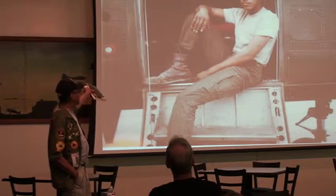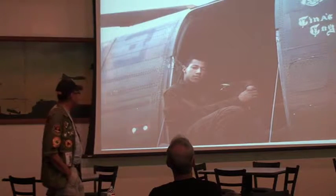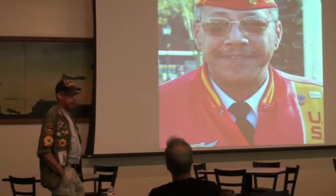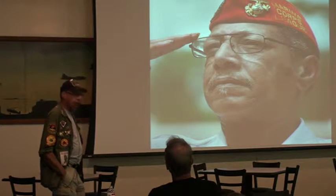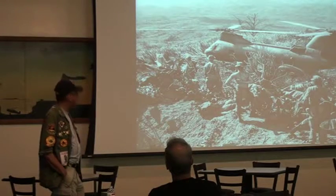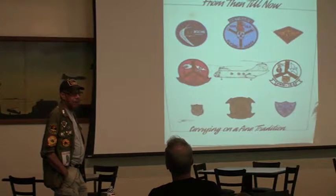That was my chopper - Tina's Toy, Yankee Tango 3. When that went to overhaul, I got Yankee Tango 14. The last one that died in Vietnam at the evacuation of the embassy in Saigon - the chopper crashed off the side of the carrier. It was my chopper, Yankee Tango 14. That was in 1975. Those were the last two people that died in the Vietnam War - and that was my chopper.